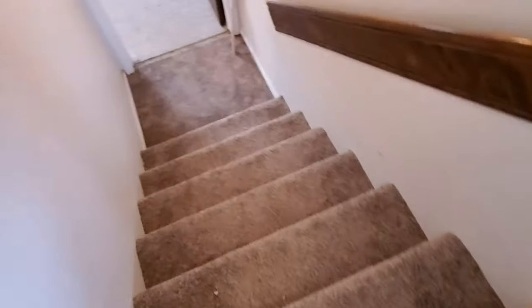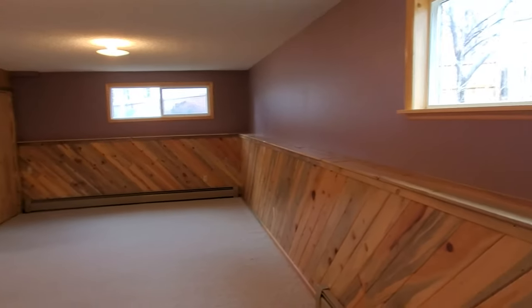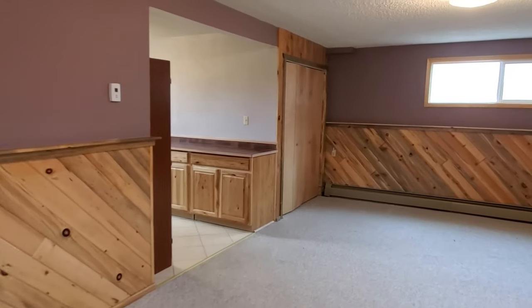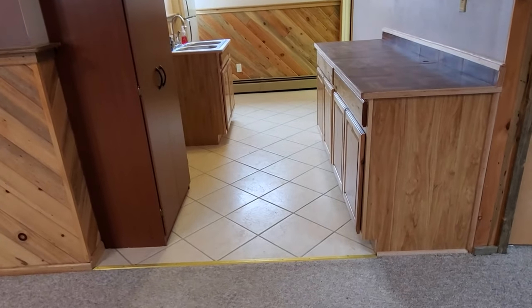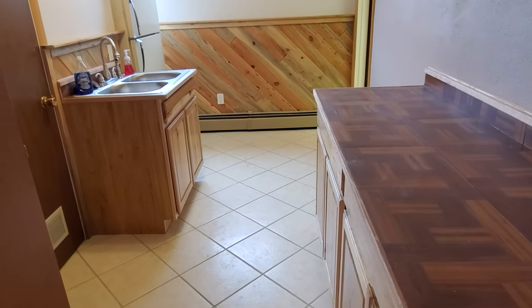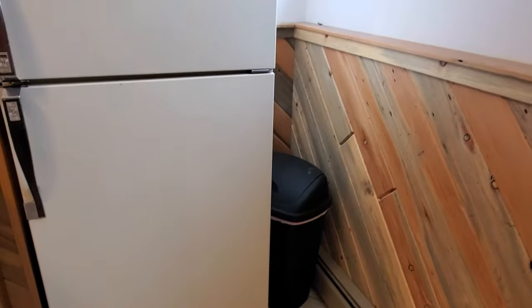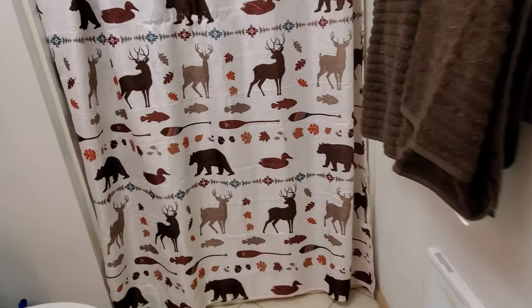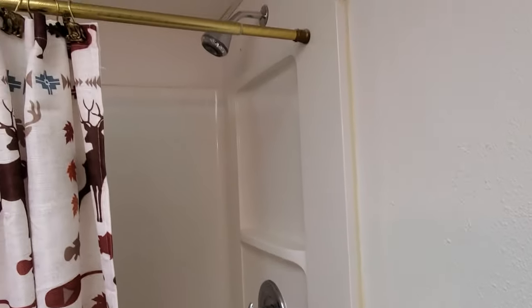The basement has lots of natural light — these are not egress windows, but they still let in a ton of light. There's older carpet that will be cleaned and ready to go, with great wood accents. Storage under the stairs also accesses the crawl space, and there's a nice big closet for storage. The basement also features a wet bar with lots of storage space, a dual sink, a refrigerator, and garbage can storage. There's another bathroom down here with a walk-in shower and a more modern surround.